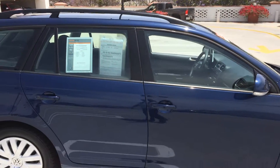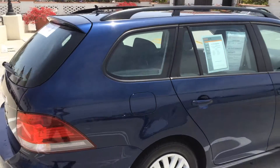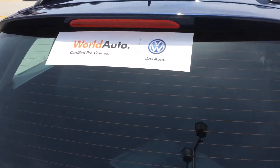It's been fully inspected by our certified crew here at Santa Barbara Volkswagen at 112 points, and now carries the badge of World Auto certified pre-owned.